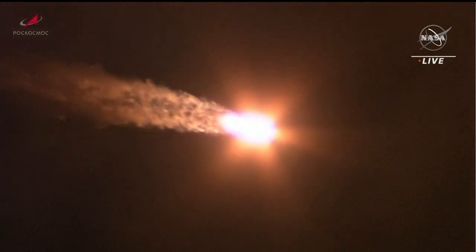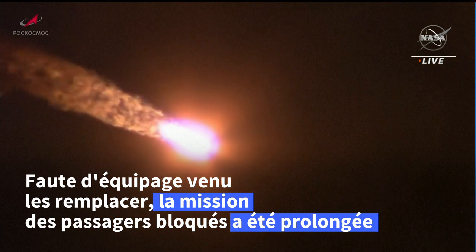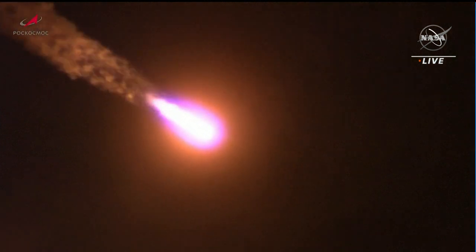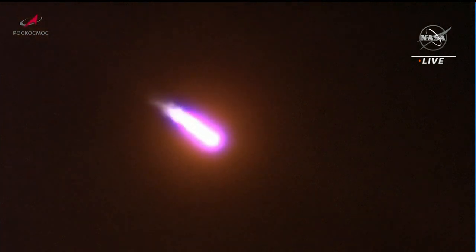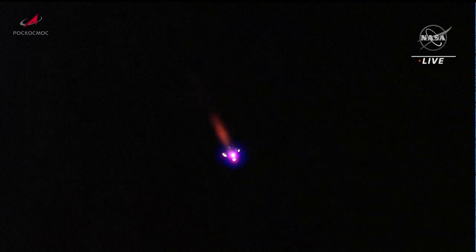Flight reported to be going by the book. One minute, twenty seconds into the flight. All structural parameters are reported to be normal. We've had escape tower jettison and first stage separation.